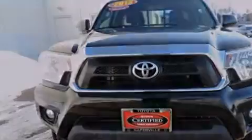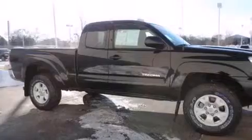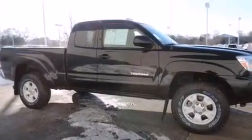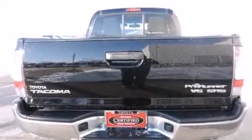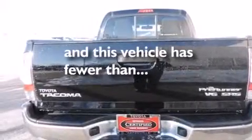All of the following features are included: traction control and stability control systems, air conditioning, a six-speaker audio system, a CD player, front side impact airbags, an anti-lock braking system. And this vehicle has fewer than 25,000 miles on the odometer.